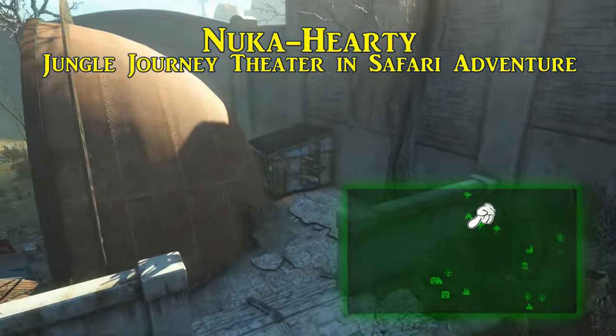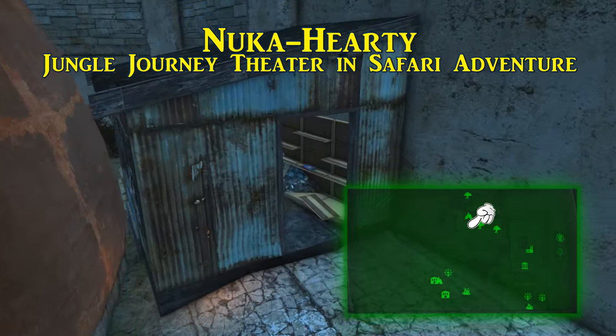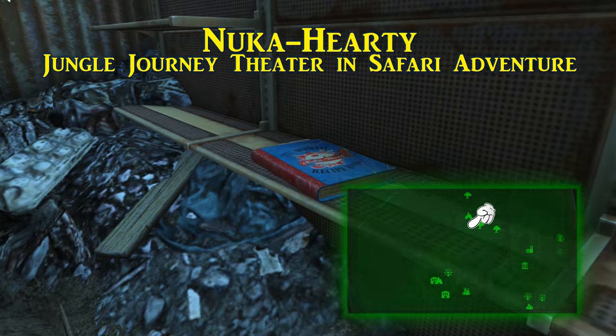Nuka Hardy is also found in Safari Adventure, and is actually tucked behind the Jungle Journey Theater inside what looks to be a tool shed. This is also south of the Reptile House.